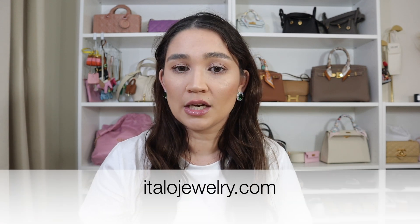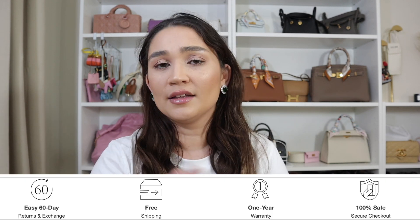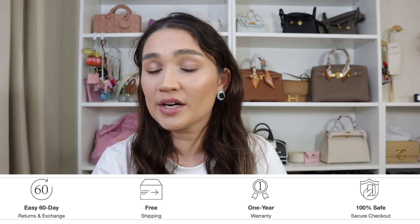Don't forget to go to the description bar below so you can be taken to the Italo website. Hopefully this review was helpful for you guys. Don't forget they do free shipping worldwide, they've got that one-year warranty, and then the 60-day returns and exchanges period if you got the wrong size or whatever it may be. Thanks for watching and I will see you guys in my next video!